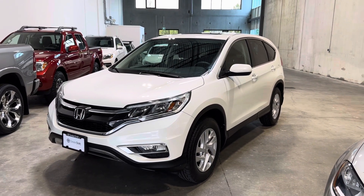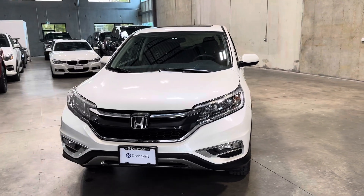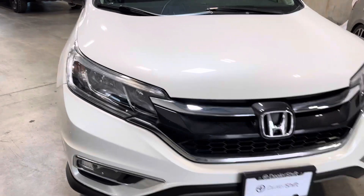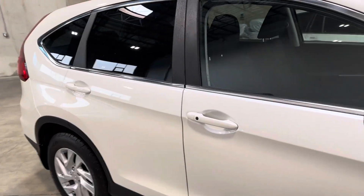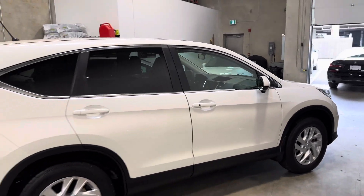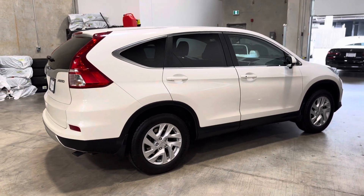Hey everyone, here's a quick look at the 2015 Honda CR-V EX. This is a one-owner locally owned CR-V finished in a white exterior on a black cloth interior. It comes recently safety inspected and detailed with two sets of original keys, as well as a new set of BF Goodrich all-season tires recently put on by the previous owner.